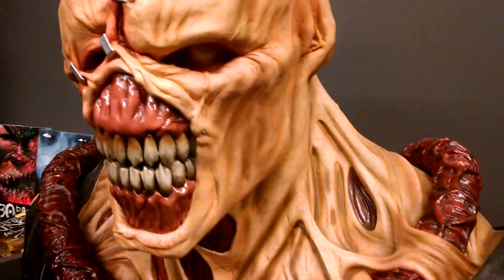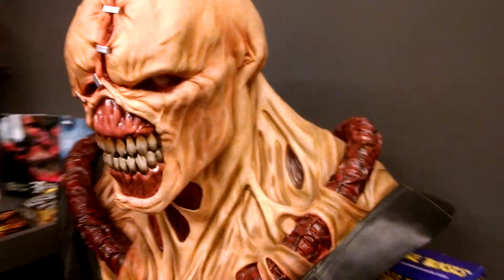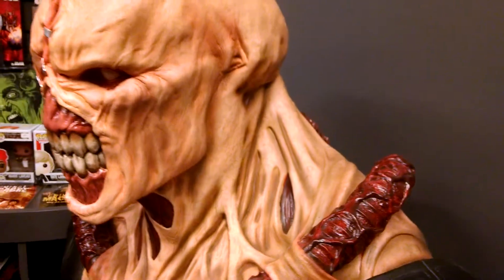Excuse the noise in the background — this is a grand opening for Gods and Monsters. I just wanted to get a quick review in on this piece. It's beautiful. Wow, outstanding.